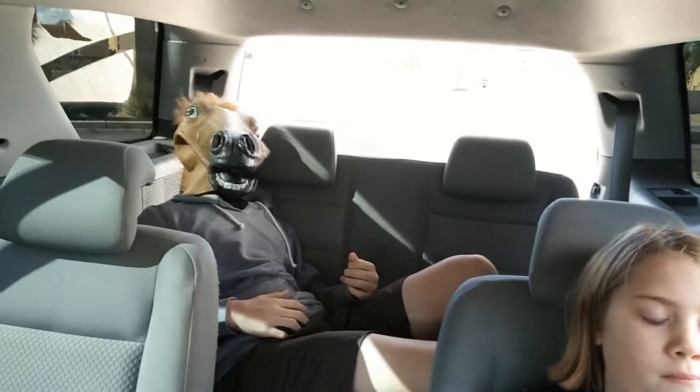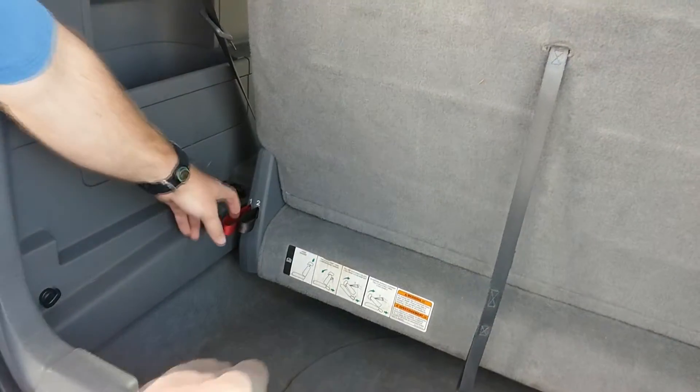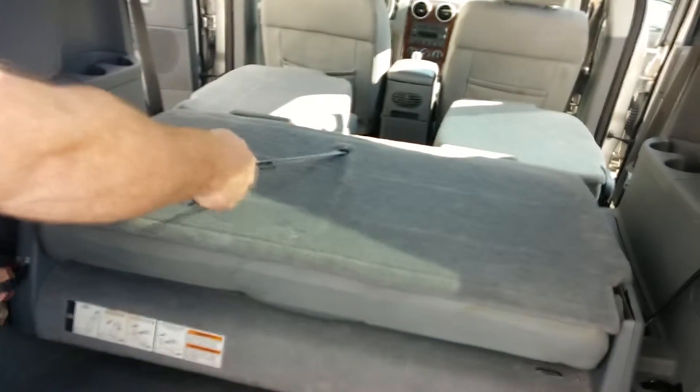So you can see there's plenty of room for teenagers, kids, animals, whatever you need. And with just the flip of a button, the rear back lays flat.